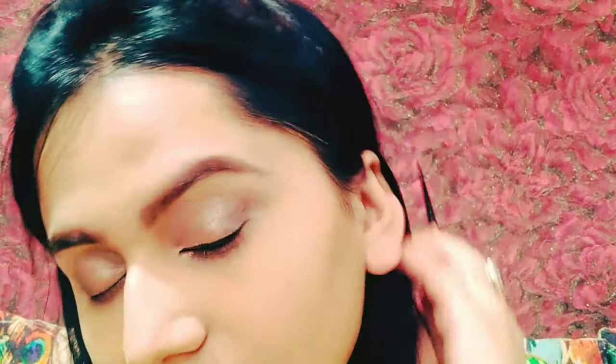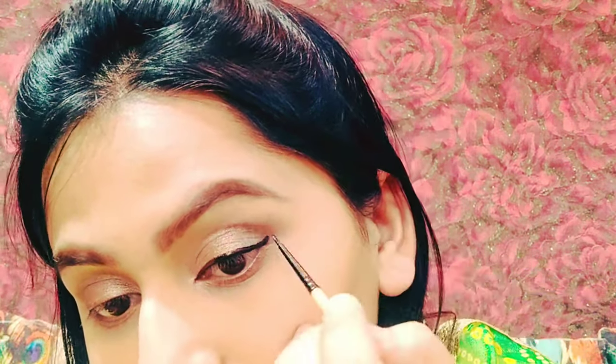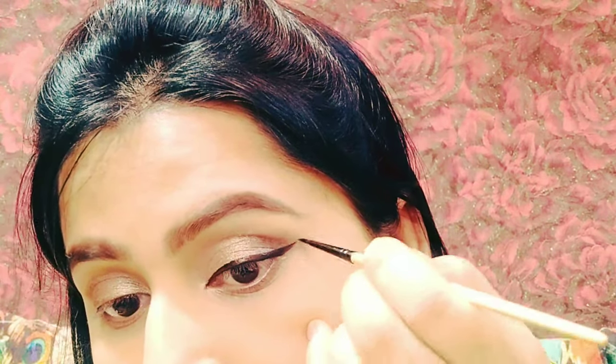After that I applied eyeliner and made a wing eyeliner. It looks really good for a festive look. Wing eyeliner enhances your eyes — if you have small eyes, it makes them appear bigger.